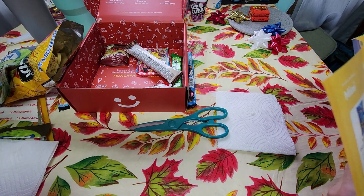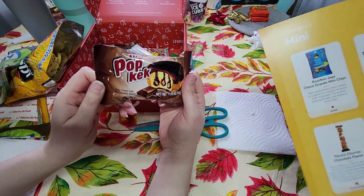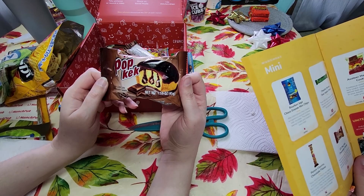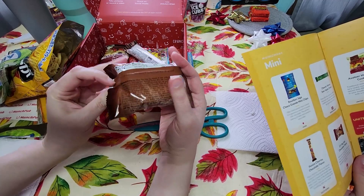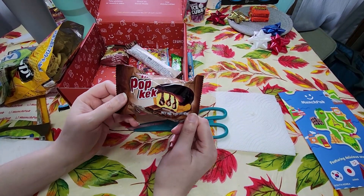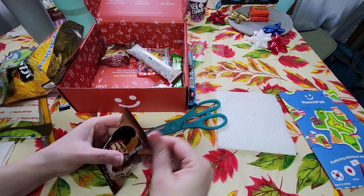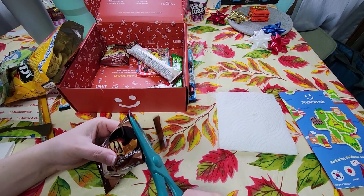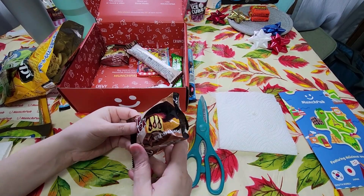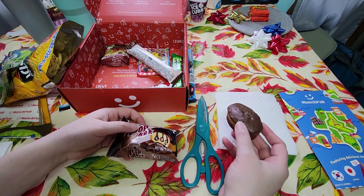Now we have ETI Pop Keck, Chocolate Flavor — a moist and spongy cake filled with thick chocolate sauce and topped with a chocolate dressing for a truly decadent snack. This is from Turkey, thank you Turkey! Let's cut the cake apart with our scissors. Inside the packaging we can take it out whole — oh boy, that is a cute little cake!